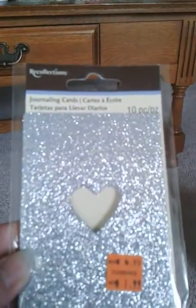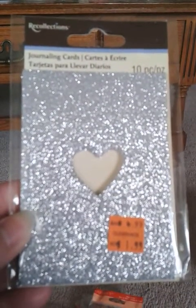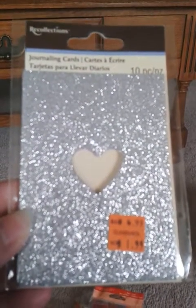There are silver heart ones too that I got — isn't that pretty? I was on my lunch hour and I had to hurry up, so I just grabbed everything. I could be in Michael's forever; I just love that store.